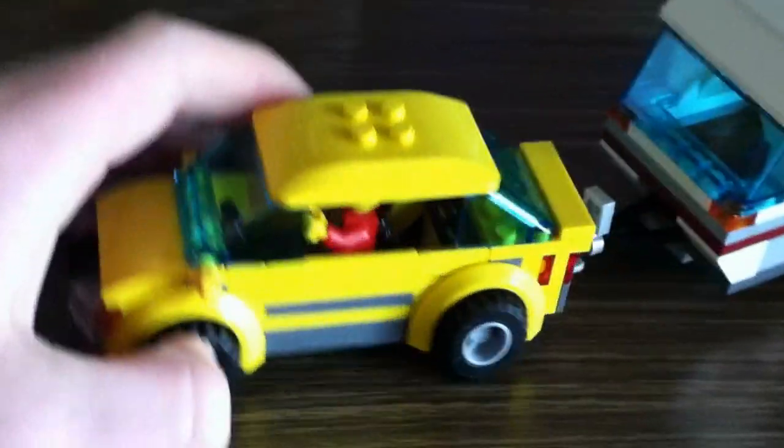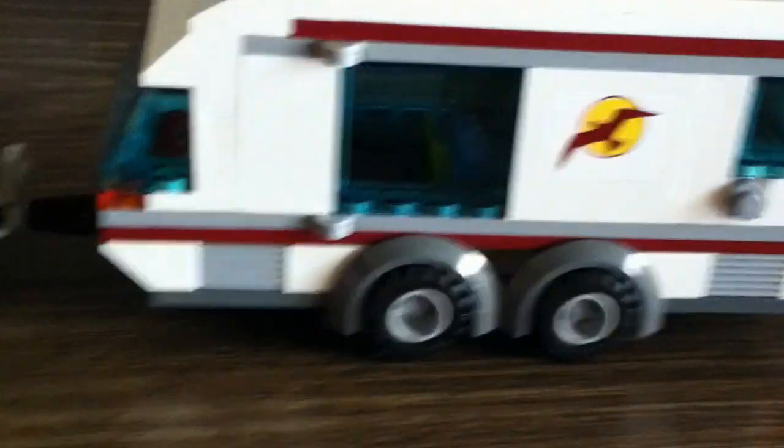This is a pretty nice set. I do think the car is a little bit too small for the trailer because it's kind of a little car, and this is a bigger trailer since it's got two axles on it.